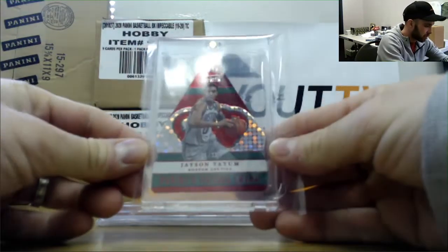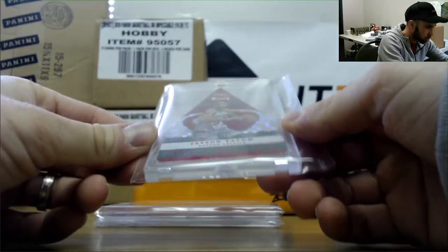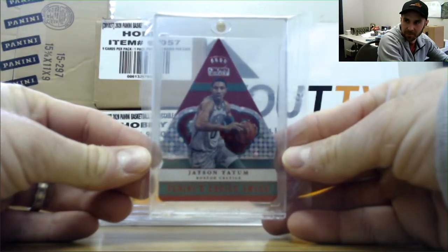The hottest dudes in basketball right there. Jason Tatum, Crown Royal — Panini's Choice, number to 75. Die-cut rookie.